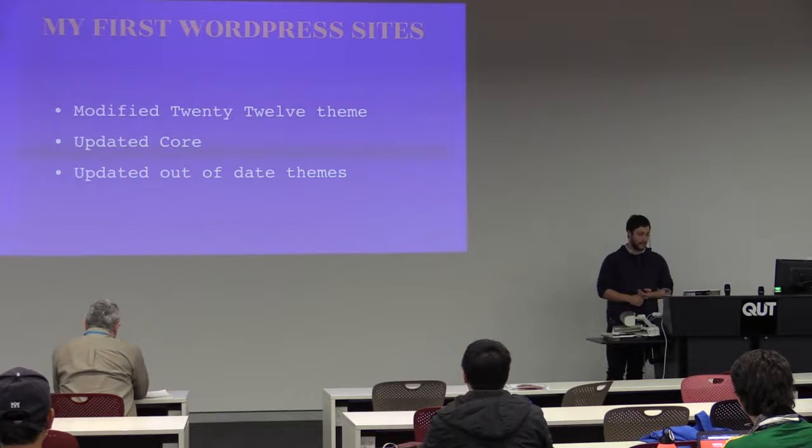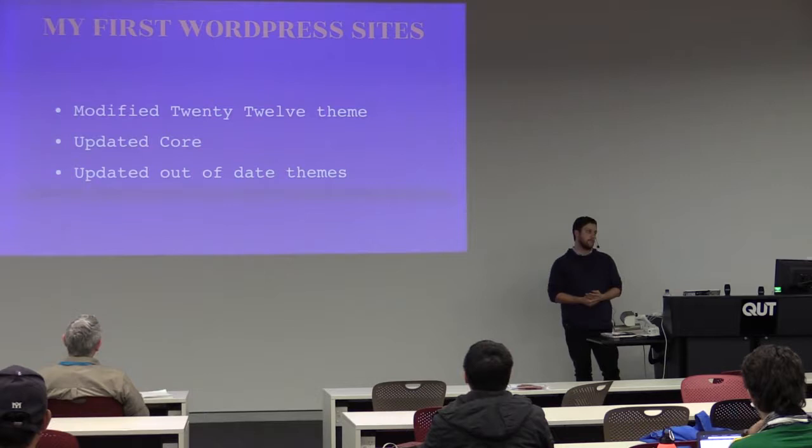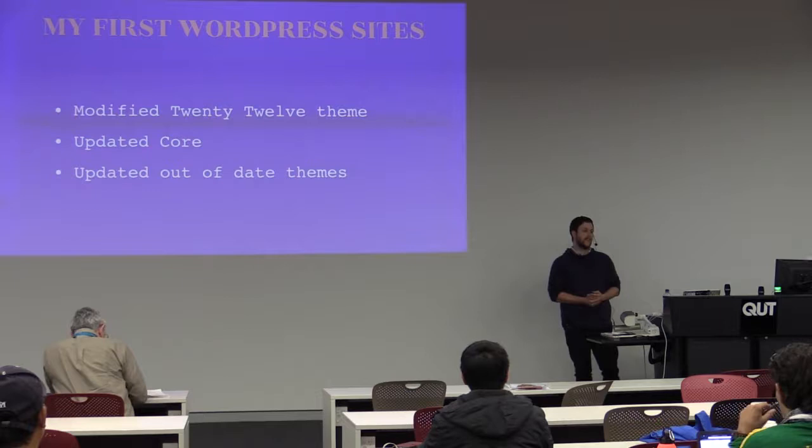When I started, I got about three sites in and I was feeling pretty good with myself. I was modifying the 2012 theme — it's a pretty good base theme for anyone looking for something made correctly that doesn't have much in it. Back then I was just editing it directly. After three or so sites, a WordPress update came out, around 3.8-ish. As I did, I updated Core. It did its thing, I checked the website, and it was fine.